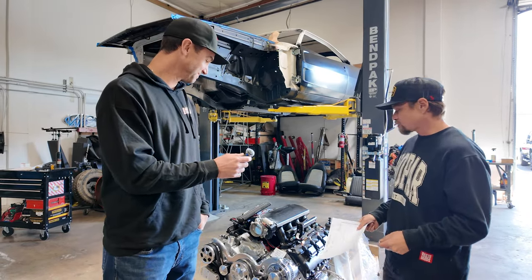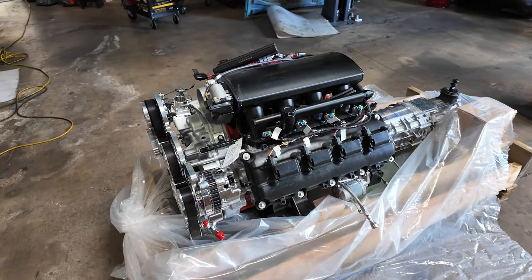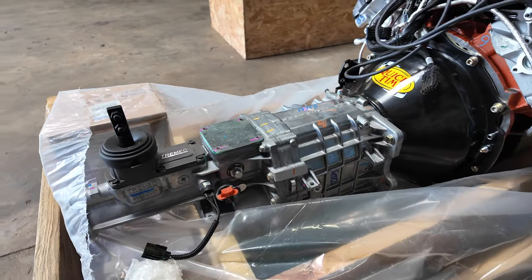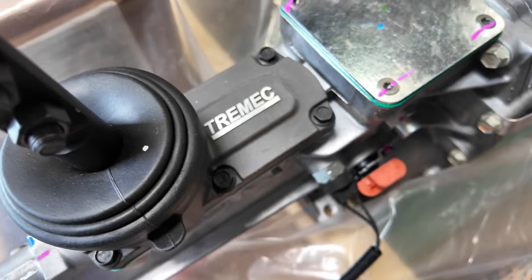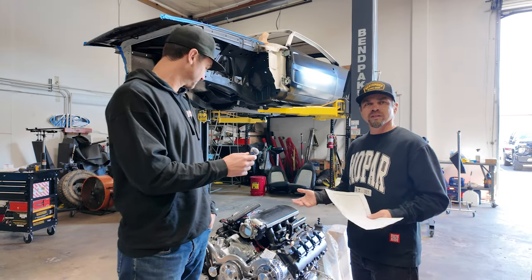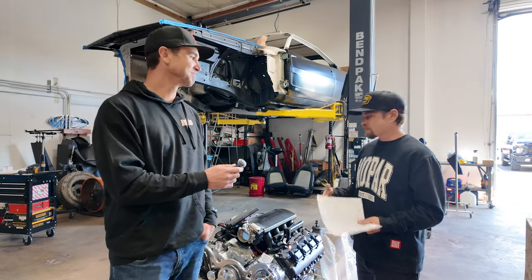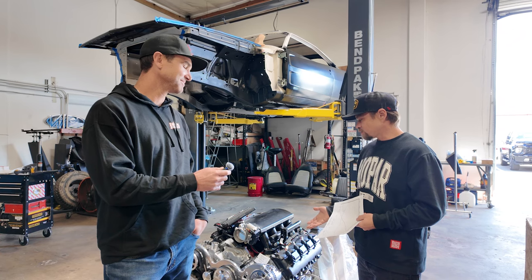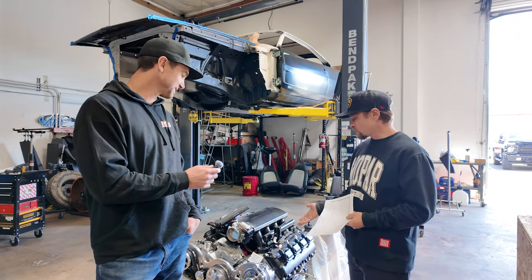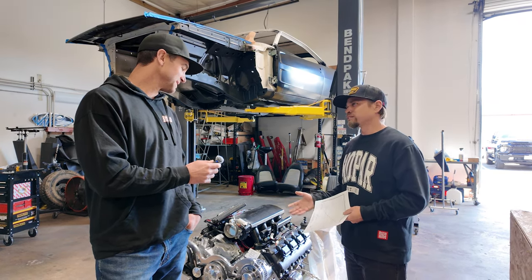We really shouldn't even have access to the Blueprint website at this point because good things happen after that. They had one sitting on the shelf — shout out to them — already dynoed and ready to go. They bolted a TKX on it, which is exciting because I've been wanting to try this new Tremec five-speed. It's the hottest new transmission. So 645 horsepower, all naturally aspirated — we're building a 68 with a Hellcat, so we wanted to stay away from that. This is only about 55 horsepower less than a Hellcat, but a totally different animal.